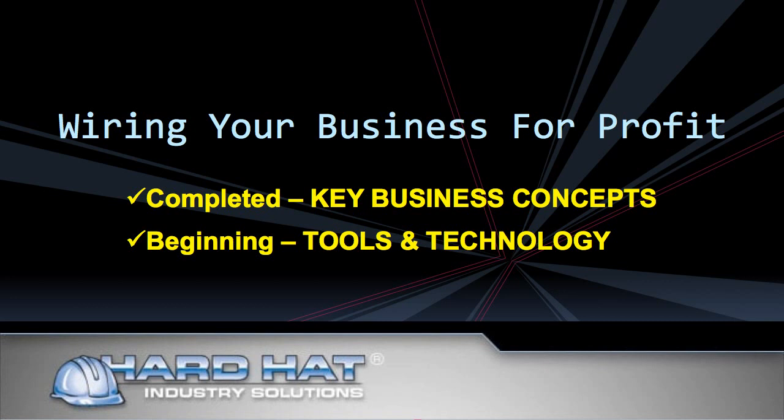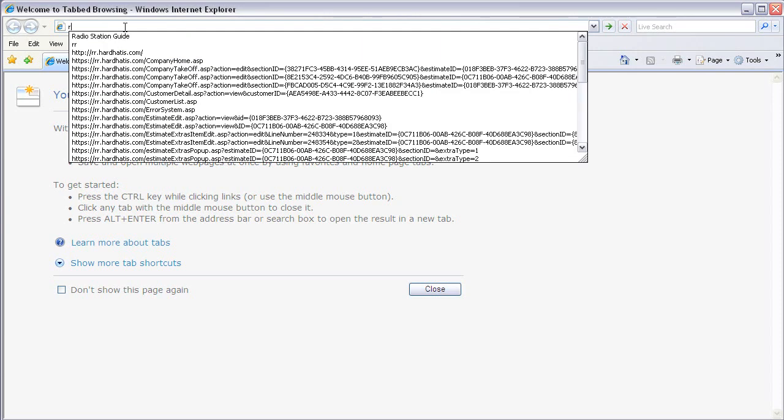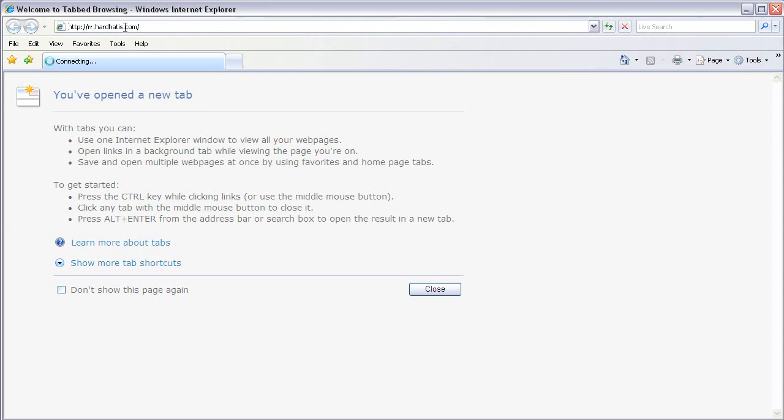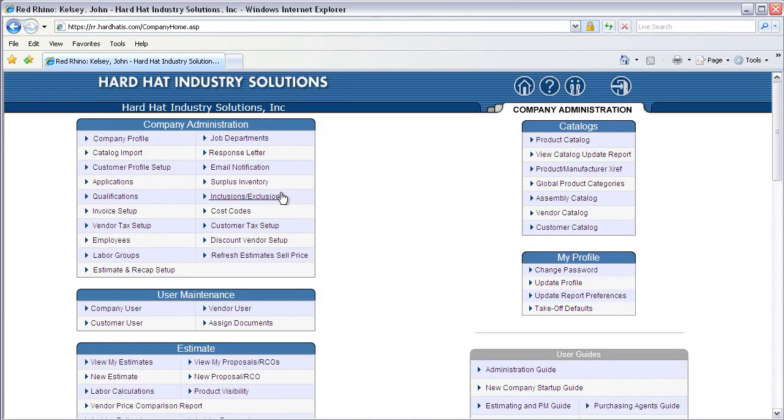Now back to your browser. In your new window, type rr.hardhatis.com. You should now see the login page to Red Rhino. You should be familiar with our login page already. Next, enter your username and password and click on the little circle with an arrow to the right of your password. Now you should be on the Red Rhino home page — the central control panel for Red Rhino.